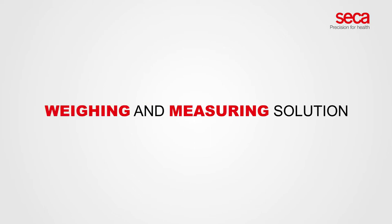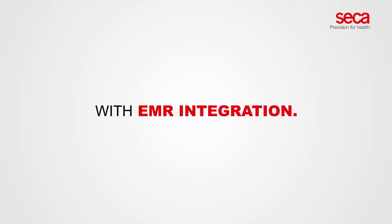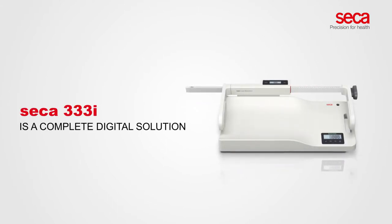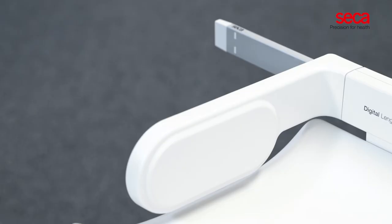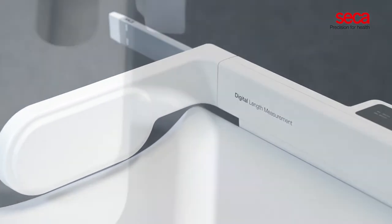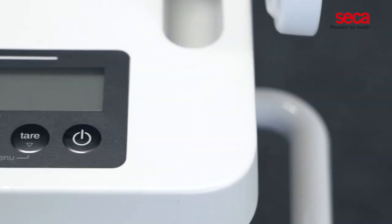A fully digital weighing and measuring solution with EMR integration. Sika 333i is a complete digital solution for baby weighing and length measuring. Weight and length measuring are done in one single step, and the measurements are sent directly to the EMR.